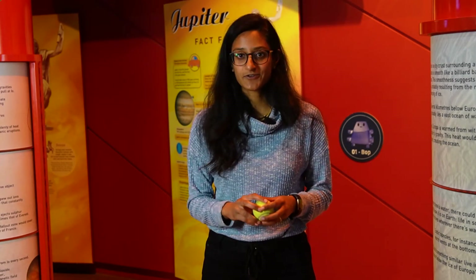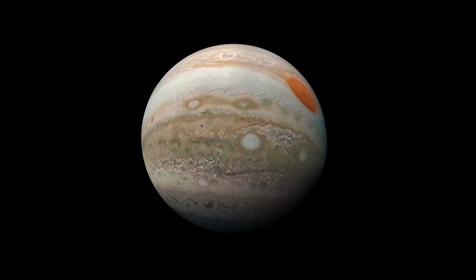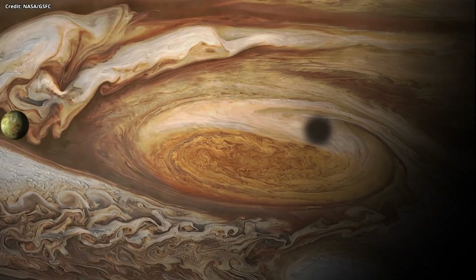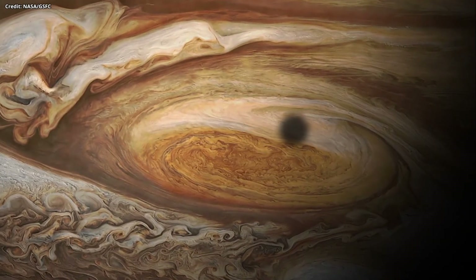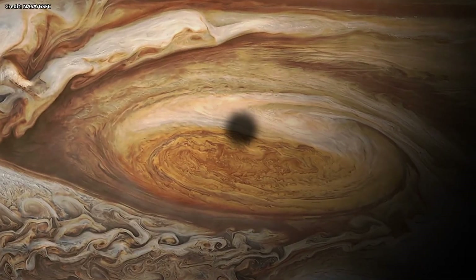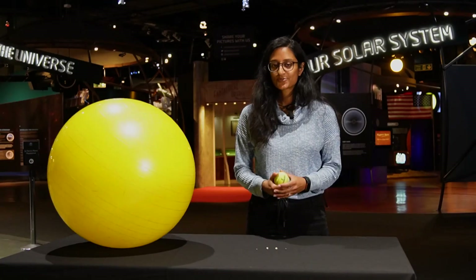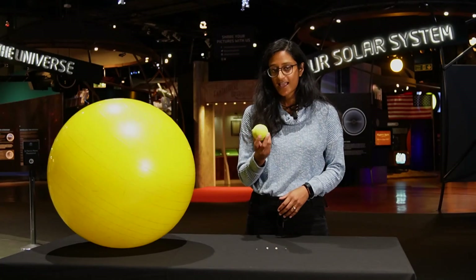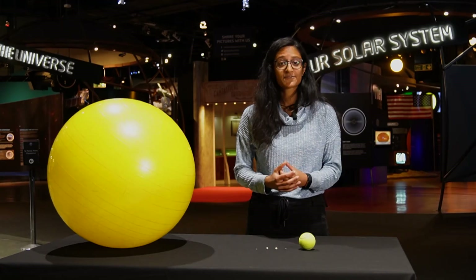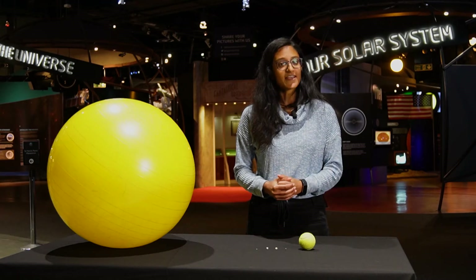All the other planets could fit inside Jupiter with room to spare. There are lots of storms on the planets, but the largest we've found is on Jupiter — the Great Red Spot. It's been going for over 350 years, but it is shrinking. When it was first observed, it was two and a half times the size of the Earth. At our last count in 2023, Jupiter has 95 moons and it could have more. And it actually has four rings, but it's not the planet that's known for its rings.